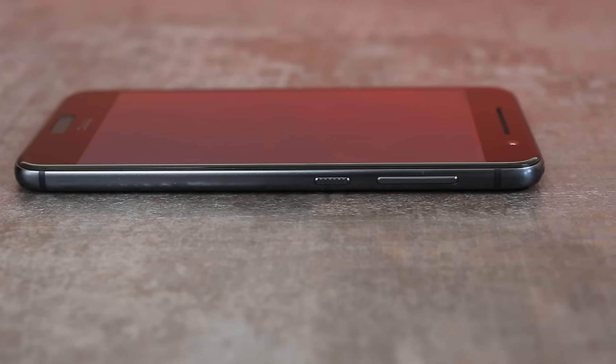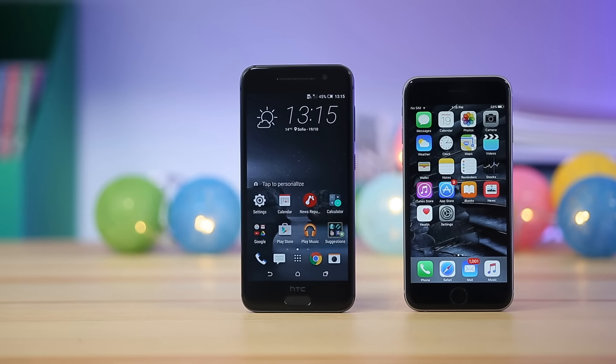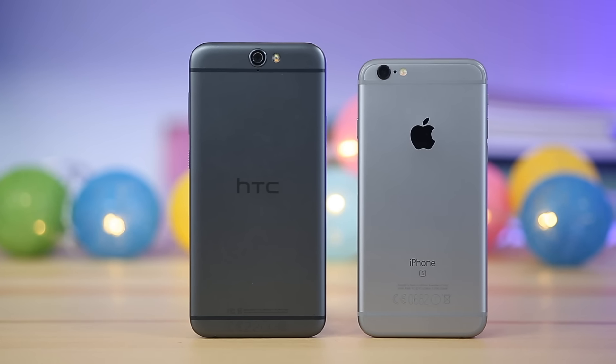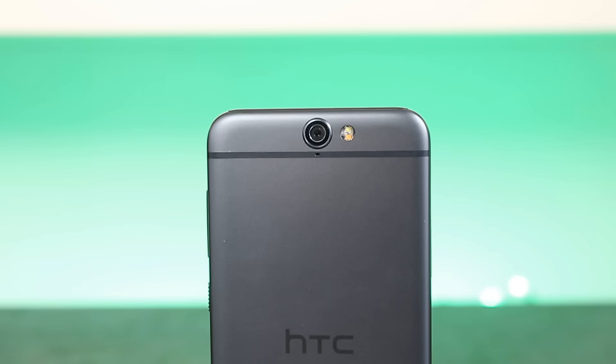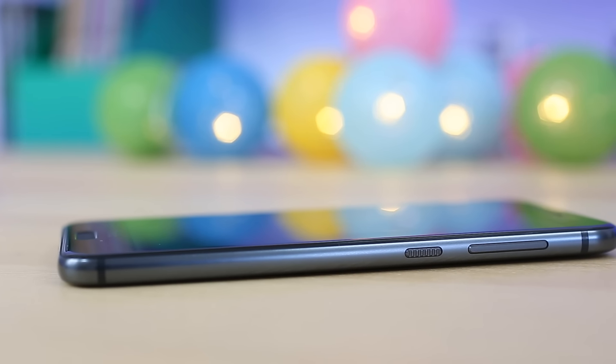Undoubtedly, the looks of the A9 speak tons more than the dry specs. You may have already noticed the uncanny iPhone 6s resemblance, which stretches down to even the antenna lines running along the back. But HTC claim it was the iPhone 6s that copied their designs in the first place. Whichever one is right, we have no issues with great design being shared across manufacturers.